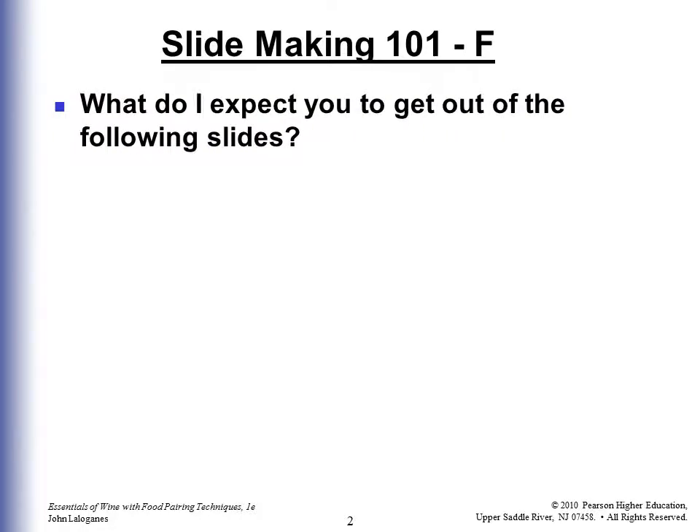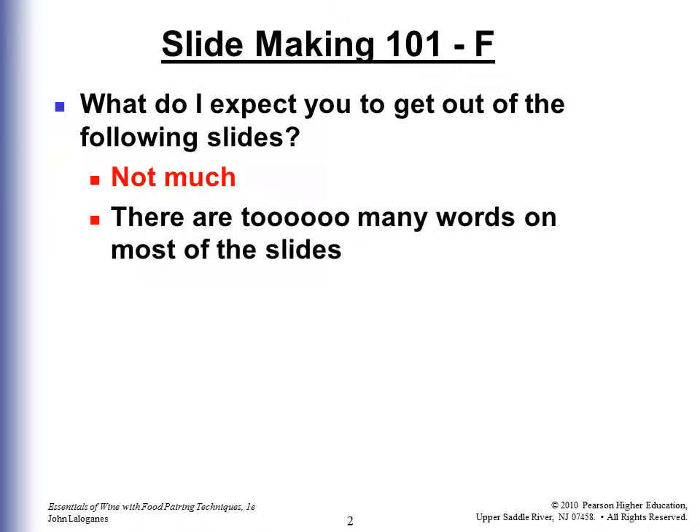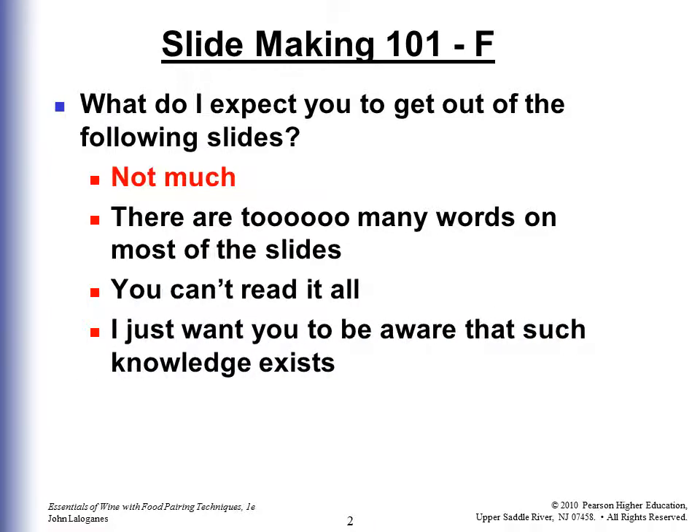I didn't make the slides. I did adapt them and I'm responsible for them, so I'll give myself an F. What I expect you to get out of the following slides is not much. I'm going to show you the parts that I do need you to get. For a lot of it there's just too many words. You're not going to read them all — I don't want you to read them all. We're just going to glance at them, cover the main points. I'm going to let you know what you need to know, and for the rest I want you to make some general notes you can use for your general use.